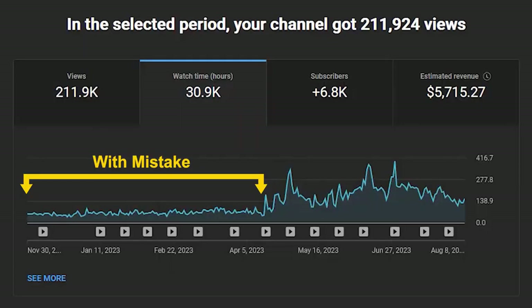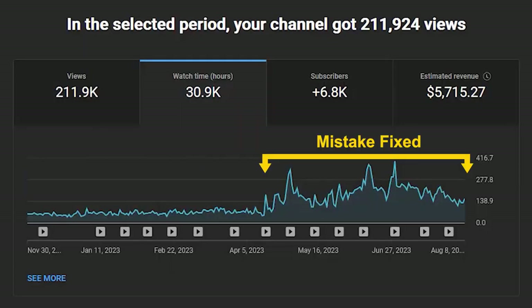I made a mistake that many of you who are watching this video right now are making on your own channel as well — a mistake that's costing you hundreds if not thousands of watch hours every month. And in this video, I'm going to show you what that simple mistake is and how to fix it. So if you're someone who's struggling to hit that 4,000 watch hour quota, stick around because this video is for you.